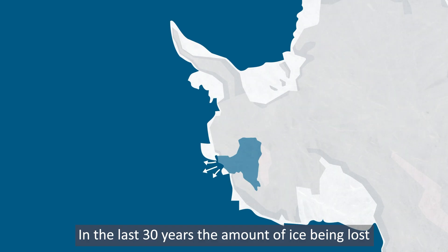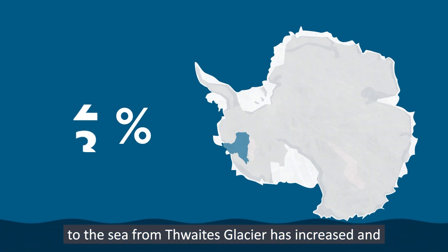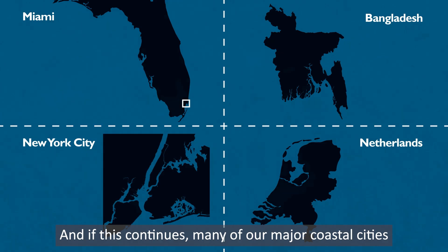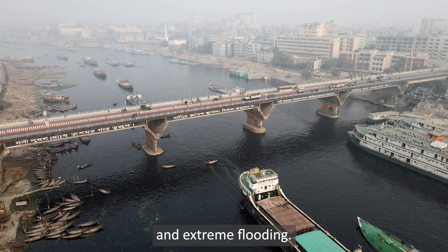In the last 30 years, the amount of ice being lost to the sea from Thwaites Glacier has increased and, with neighbouring glaciers, accounts for more than 10% of global sea level rise. If this continues, many of our major coastal cities will be under threat from more frequent and extreme flooding.